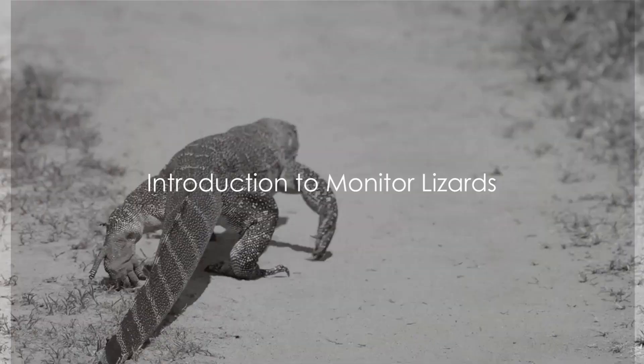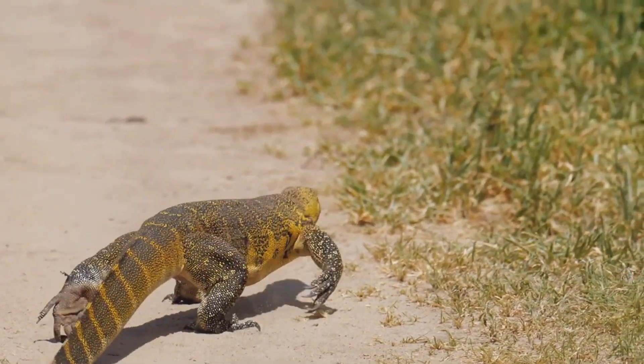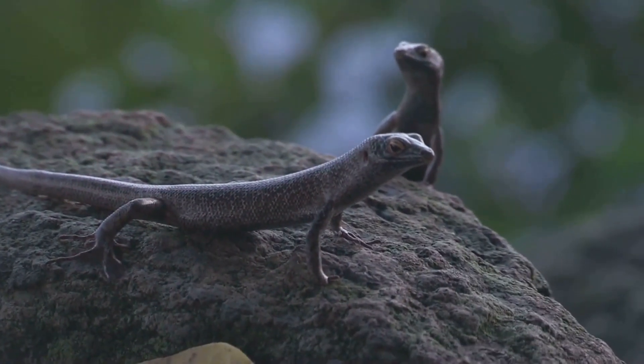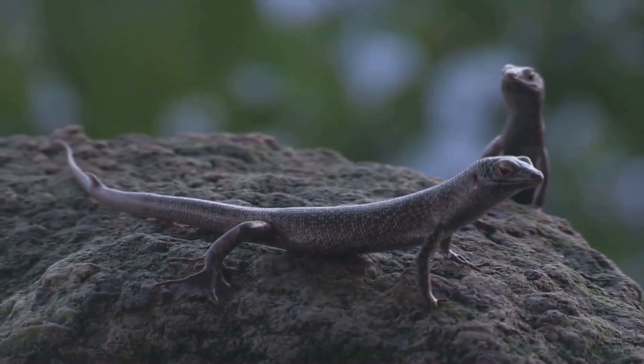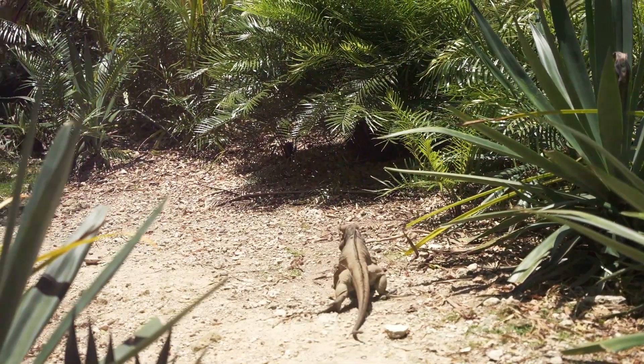Did you know that monitor lizards, despite their often fearsome appearance, are essential contributors to the ecosystem, acting as both predators and scavengers? Yes, these creatures are as fascinating as they are formidable. Monitor lizards, members of the Varanidae family,